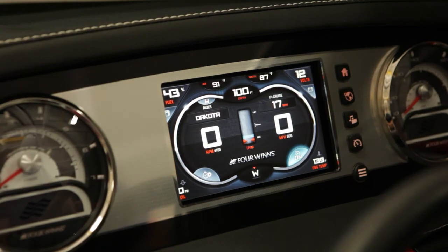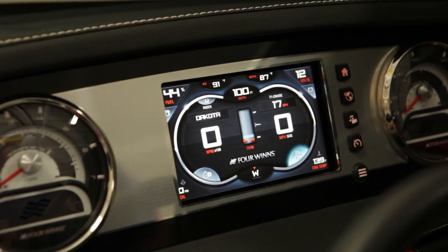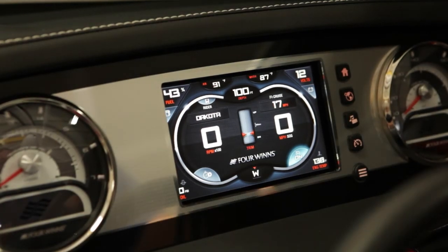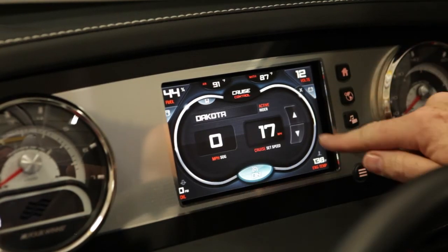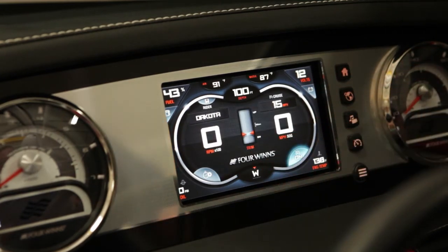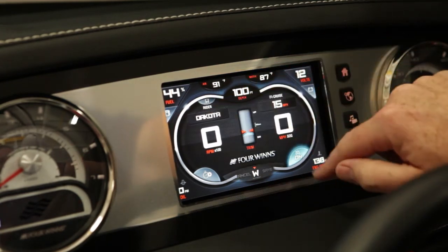We've also added a feature to allow you to save the ideal trim position for each rider. After launching, the driver simply moves the trim indicator up to the blue line. Also, knowing conditions change from day to day, we've made it very easy to adjust speed up and down, or to save a different trim position with the touch of a button.